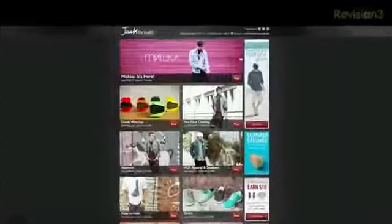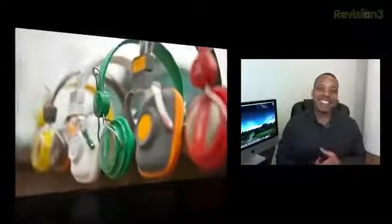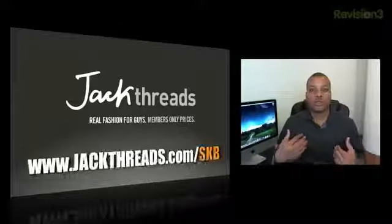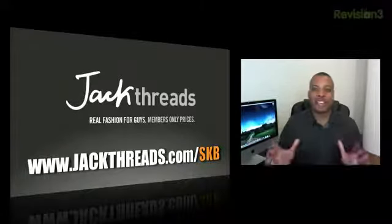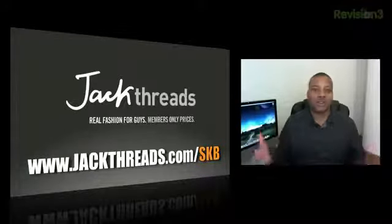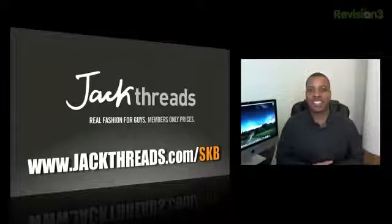Anyway guys, those are just my thoughts about the education event. But before we head out, let's look at our sponsor for this video. Today's sponsor is Jack Threads. Jack Threads is the coolest place online to get the latest clothes from popular brands like Stussy, Hurley, and Kid Robot. You can get clothes, t-shirts, sunglasses, hats, shoes, belts — all types of accessories, up to 80% off the regular price. It's an invite-only club, but since you're watching Sojourner's Best, you can get an invite right now. Go to jackthreads.com/SKB to get access to all these cool clothes for a very low price.